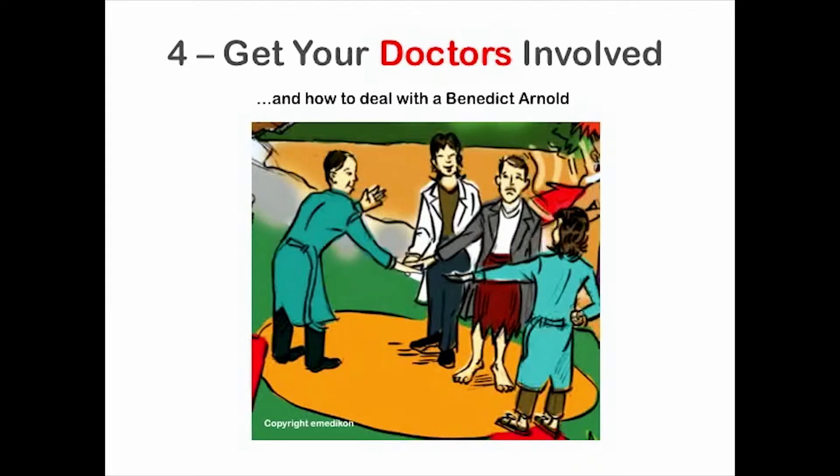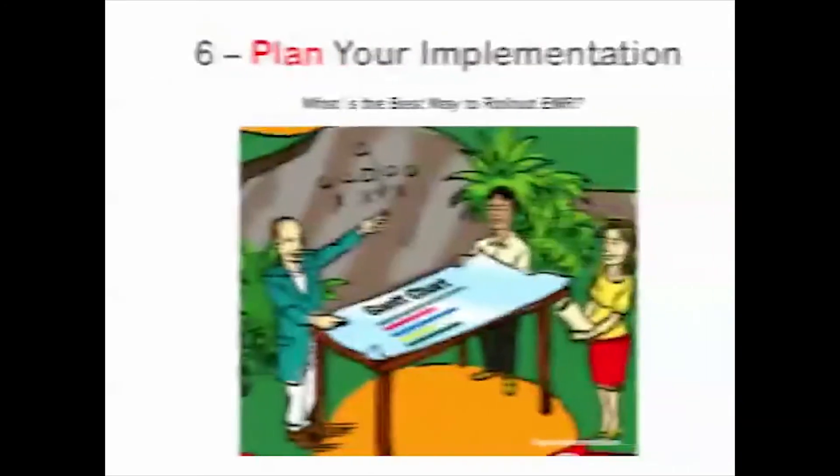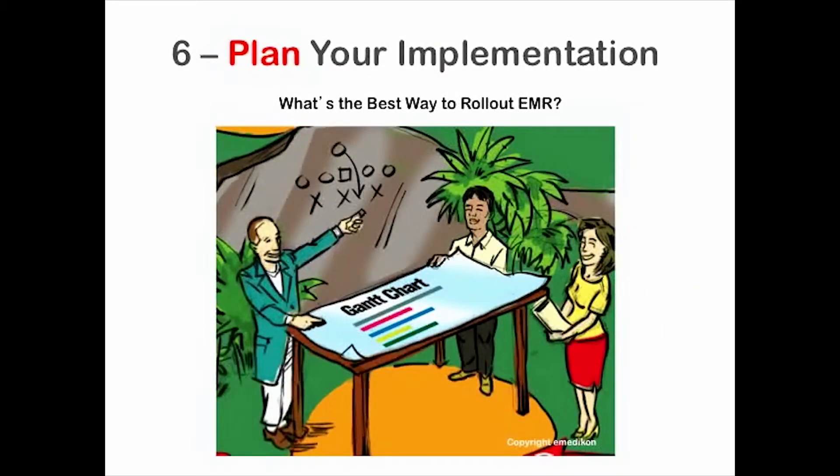Step five is where every novice thinks they should start, and if they skip those first four steps, they live to regret it. You know the old saying: I don't have time to do it right, but I have time to do it twice. That's why you don't do step five first. Once done, you'll be able to create a short list of vendors based on input from your EMR committee and learn how to avoid making an expensive mistake.